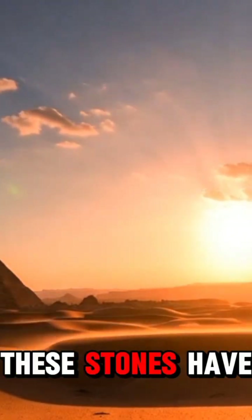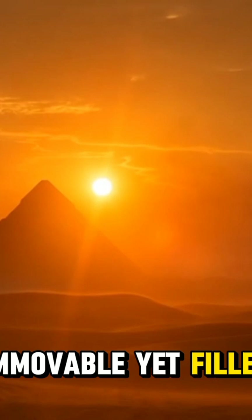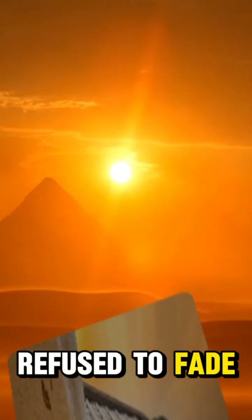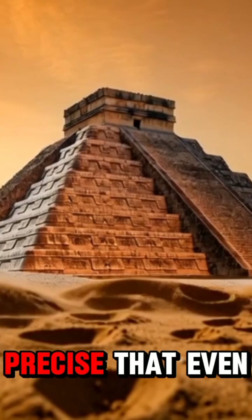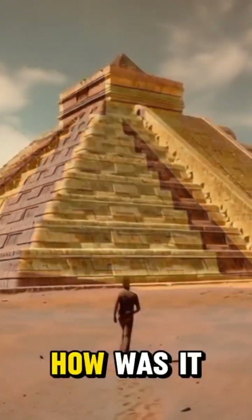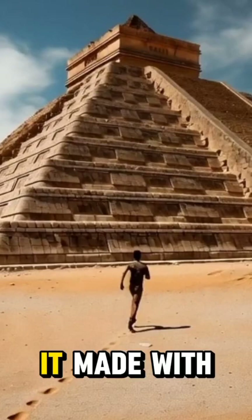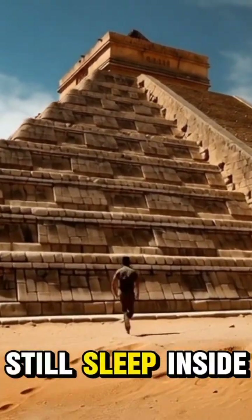For more than 4,000 years, these stones have waited, silent, immovable, yet filled with stories that refuse to fade. This is the Great Pyramid of Giza, a monument so precise that even today, engineers scratch their heads. How was it built? Why was it made with such impossible accuracy? And what secrets still sleep inside?